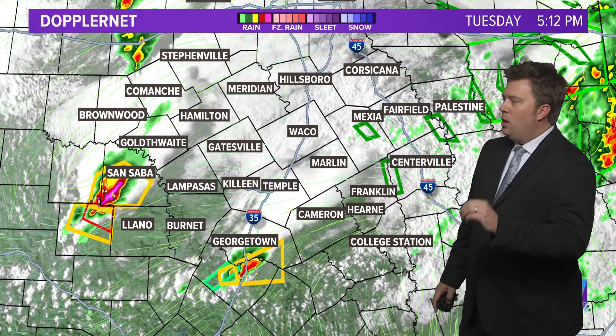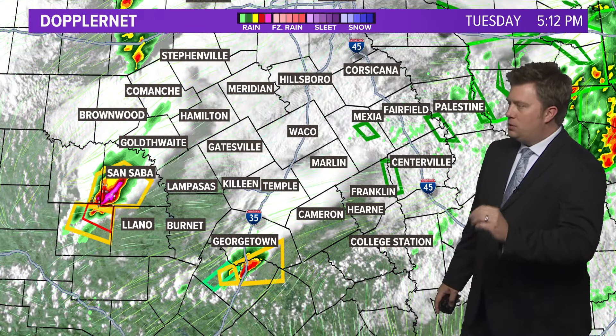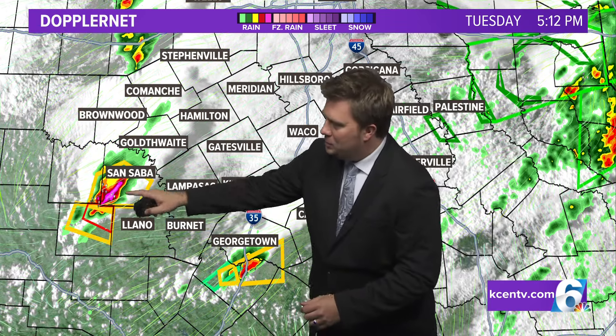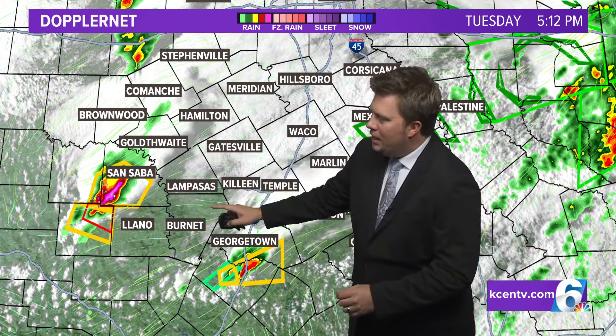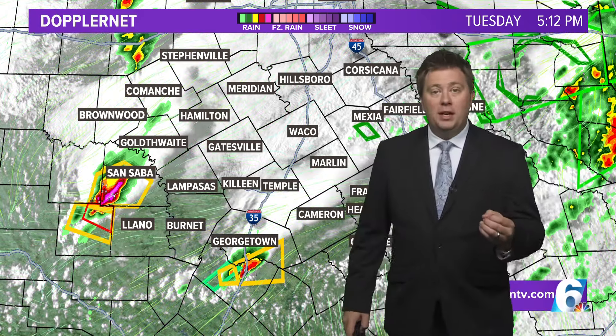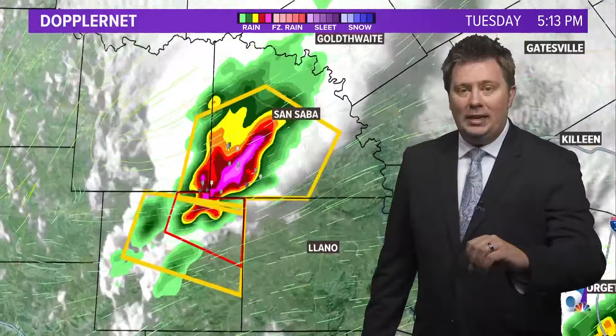We are seeing a few warnings now. One storm in particular is very strong, just kind of reaching into the viewing area as we speak. As it crosses the Colorado River, it'll officially be moving into central Texas.